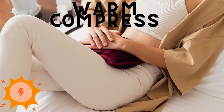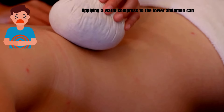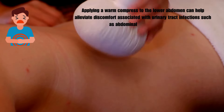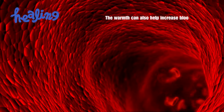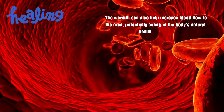The fourth one is warm compress. Applying a warm compress to the lower abdomen can help alleviate discomfort associated with urinary tract infections, such as abdominal pain or cramping. The warmth can also help increase blood flow to the area, potentially aiding in the body's natural healing process.